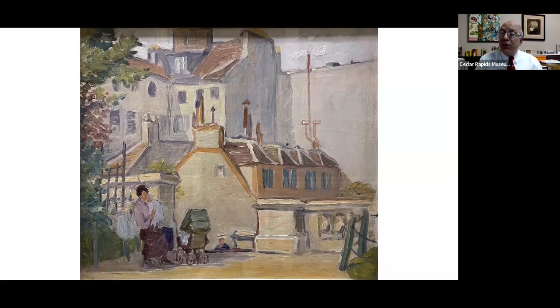Thank you all for joining me today. The next Grant Wood in Focus will occur in March, and our new curator Julia Jessen will be taking that one on — subject TBD. I hope you tune in for that, and I hope you've enjoyed today's presentation — just another look at Grant Wood through the lens of a single painting. Thank you so much, and I look forward to future Grant Wood in Focus sessions with you.